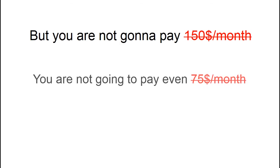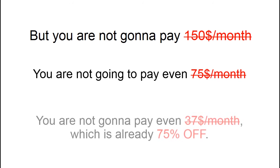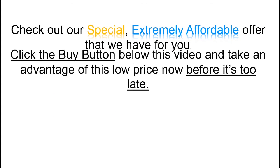But you are not going to pay $150 a month. You are not going to pay even $75 a month. You are not going to pay even $37 a month, which is already 75% off. Check out our special, extremely affordable offer that we have for you.